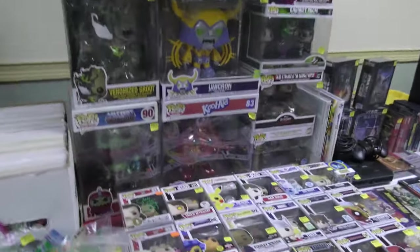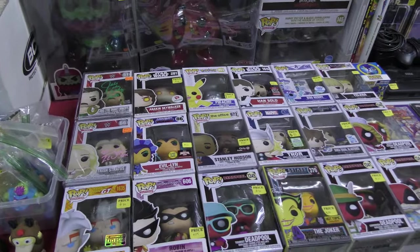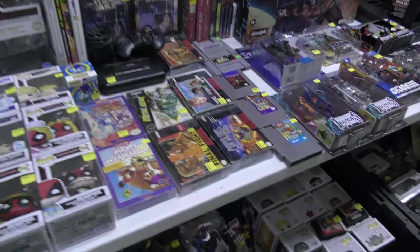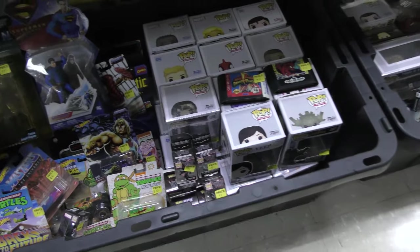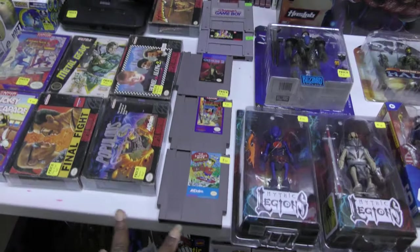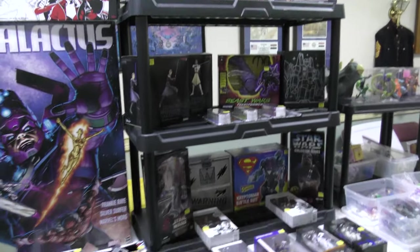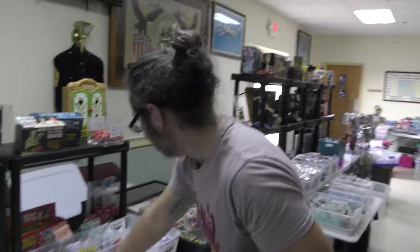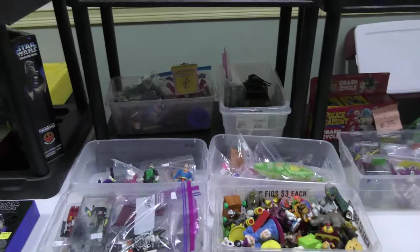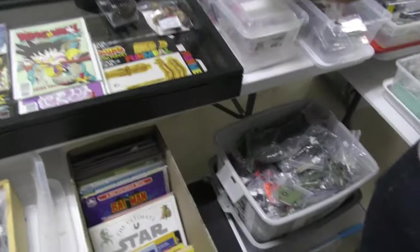Oh, look at the Kool-Aid one — I don't think I ever saw the Kool-Aid package. When we got him he came with the package. I think we sold the package. And then we have a lot down here — a lot of the cars, die-cast cars and stuff. Some Spawn figures. Some video games. There's Galactus. A lot of the stuff you saw yesterday, I'm sure. You got to mix it up because there's a lot of people that are probably going to do both days.